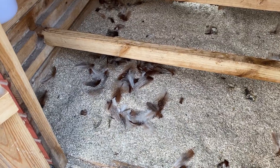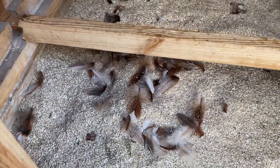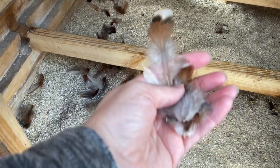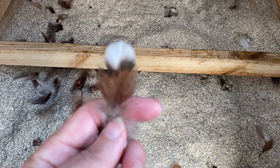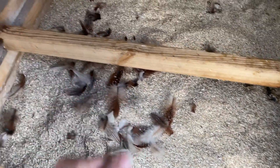Oh my goodness, we've got a very mouldy girl and it's Matilda, I do believe. Look at these feathers, they're gorgeous. Absolutely gorgeous, but there's lots of them.